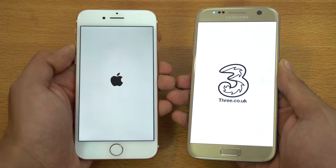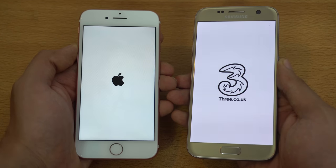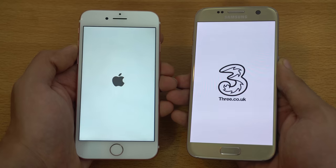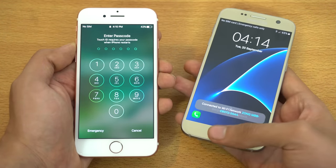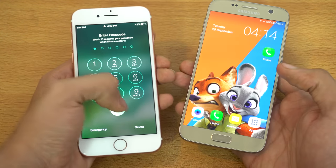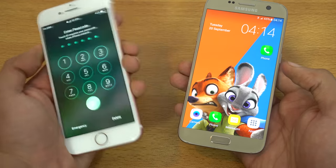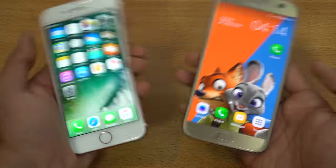Keep in mind that the Galaxy S7 is still using that old TouchWiz UI. The new TouchWiz UI on the Note 7 is quite fast and improved. You can see the iPhone 7 is faster when it comes to booting up — no surprise there. Just like the 6S, it is definitely keeping the tradition alive.